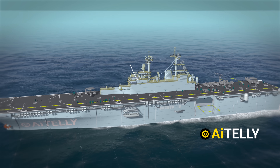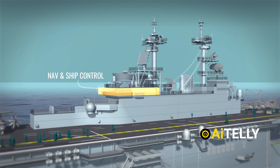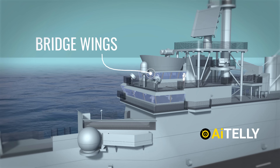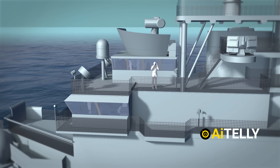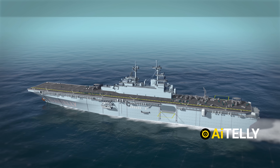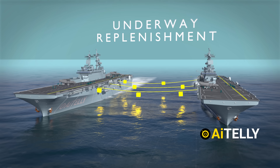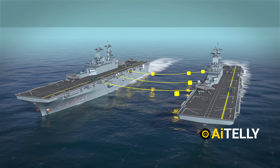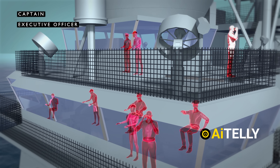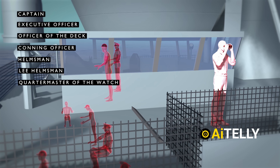The highest level of the ship is the bridge, which usually has two main levels. The main level handles navigation and ship control, while the upper level, called the bridge wings, helps with better visibility and maneuvering during docking. These two levels let officers effectively command the large vessel. During underway replenishment, seven to ten key officers and crew members are on the bridge, including the captain, executive officer, officer of the deck, conning officer, helmsman, lee helmsman, and quartermaster of the watch.